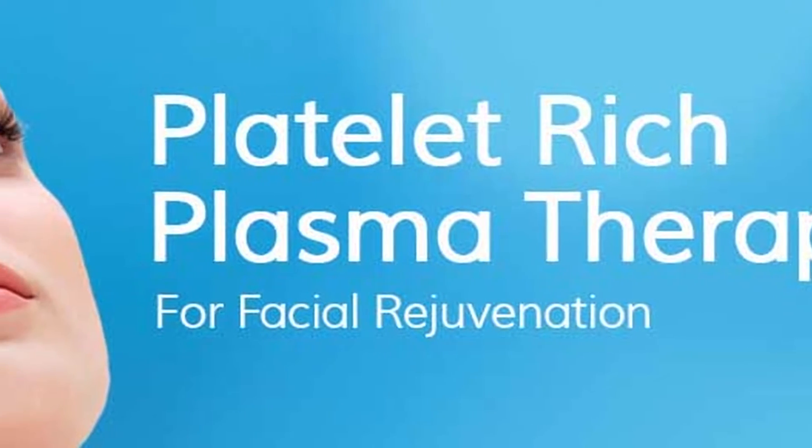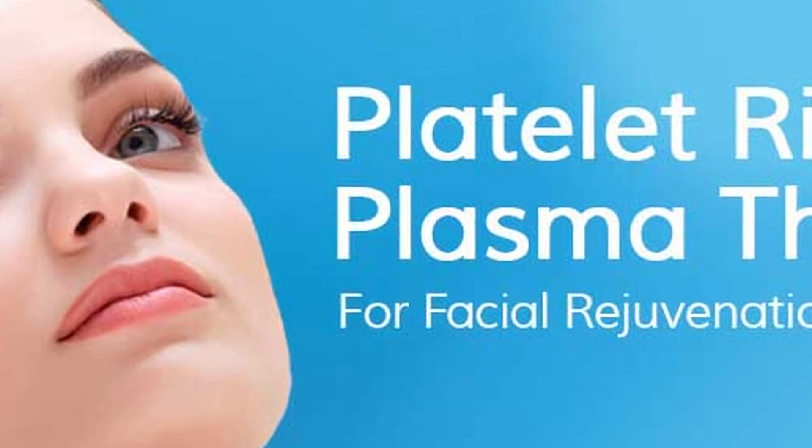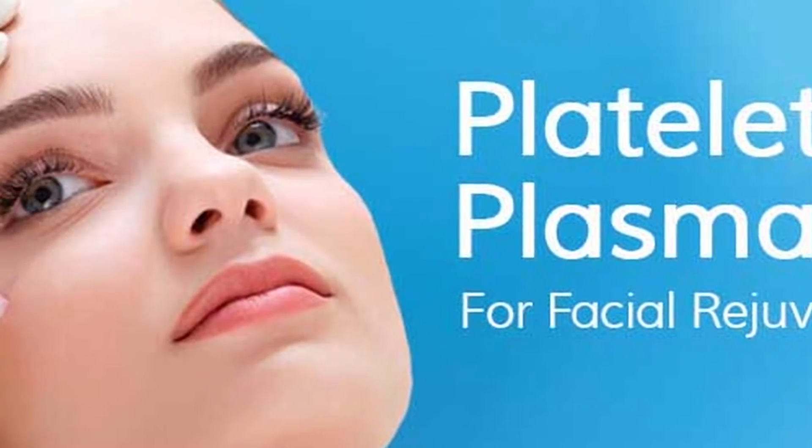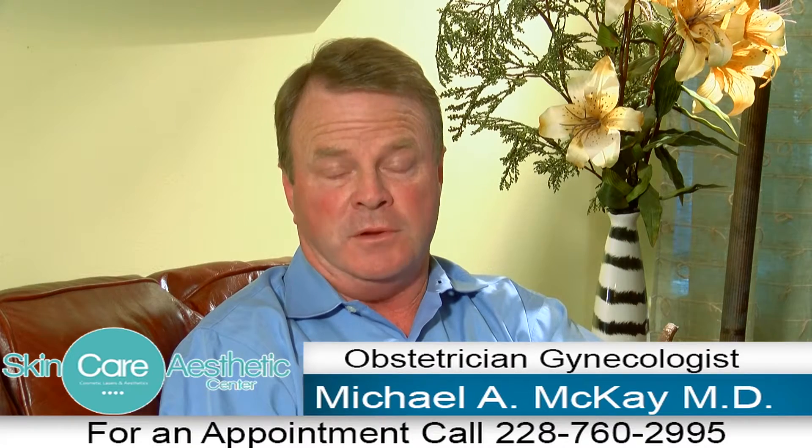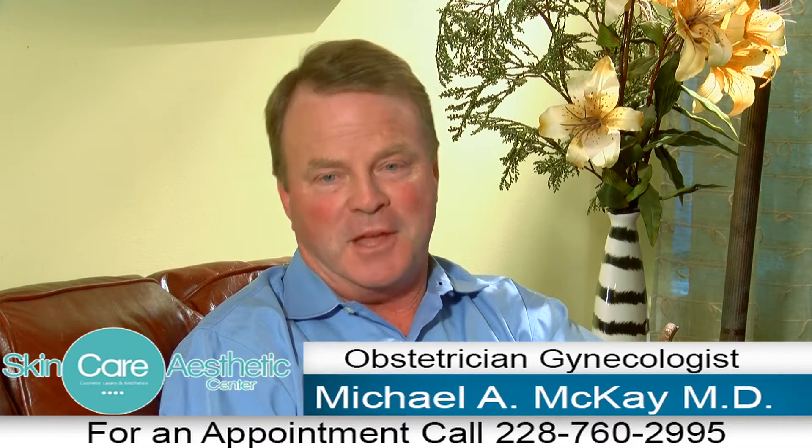This platelet-rich plasma causes an increase in volume of the adipose cells. Along with the PRP, we also use various fillers, and this combination gives you a more youthful, natural look. Thank you.